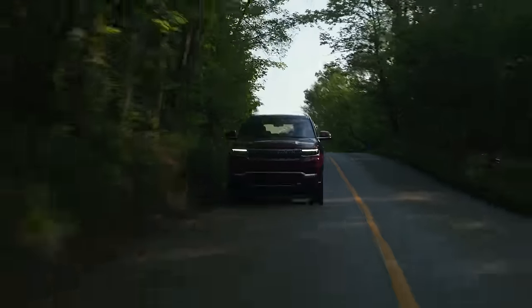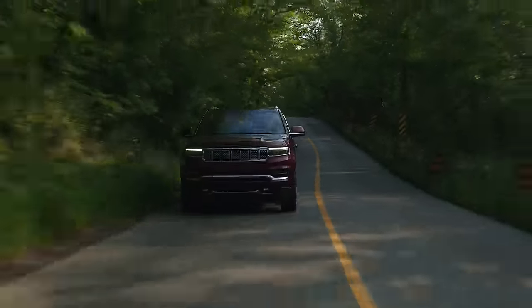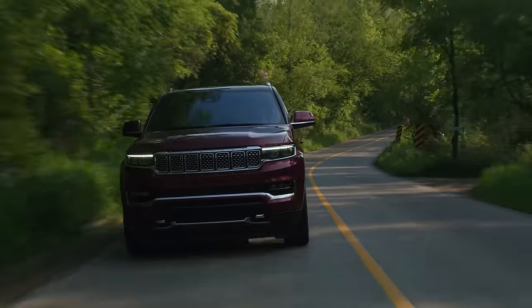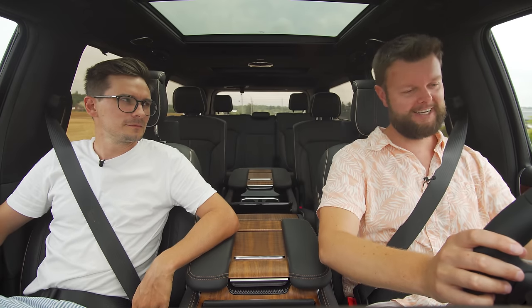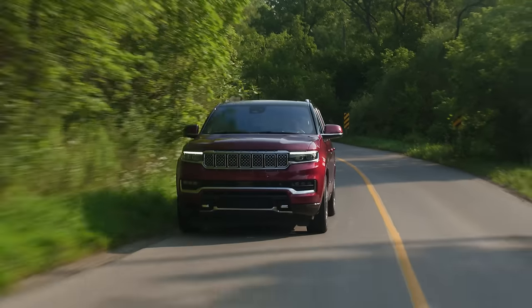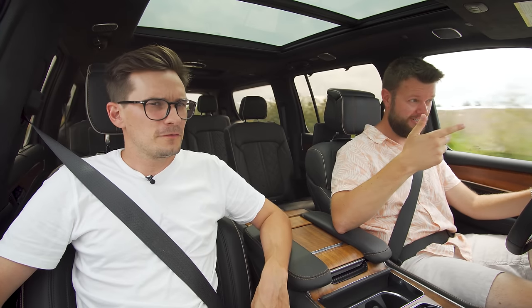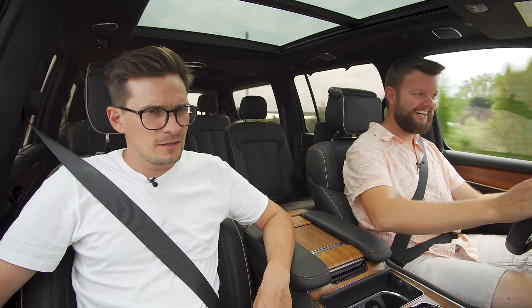We have a ZF eight-speed automatic. It's really good and really smooth, but not quite as smooth as a Mercedes. This thing needs a Hellcat motor, but 471 horsepower is definitely the appropriate amount of power for this vehicle. It's way better than the Jeep Grand Cherokee L with its V6. Very, very appropriate — and it sounds good. Put a little exhaust on here, throw some valves on it, this would be great.